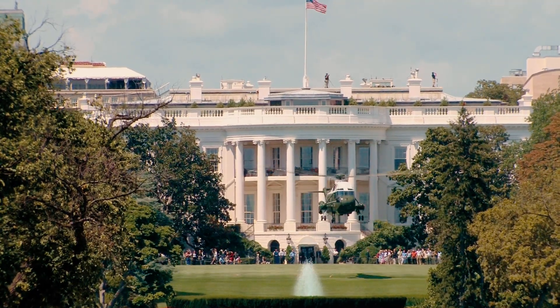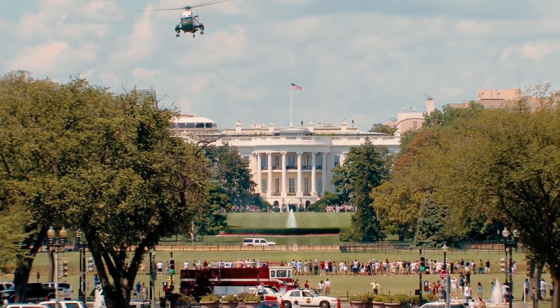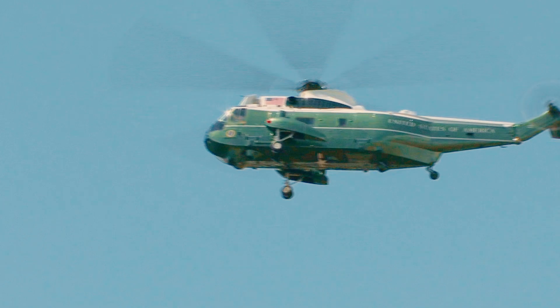Another area with a long-term focus on future procurement was work for Headquarters Marine Corps involving a replacement for the presidential helicopter. CNA led that analysis and brought the alternatives forward to the decision-makers, which ultimately led to the procurement decisions.